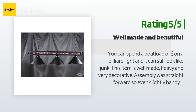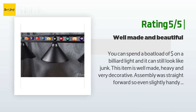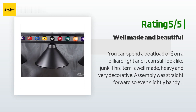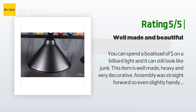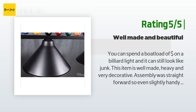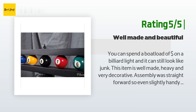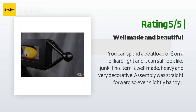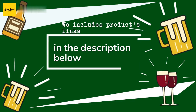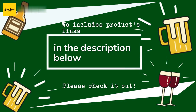Another happy customer said: "You can spend a boatload of dollars on a billiard light and it can still look like junk. This item is well made, heavy, and very decorative. Assembly was straightforward, so even slightly handy folks should get along well with it. Just remember to plug each connection in before you screw it together. Mounting was a little more challenging due to the weight and length, but I was able to do it by myself using an extra ladder as a stand. Buy with confidence!"